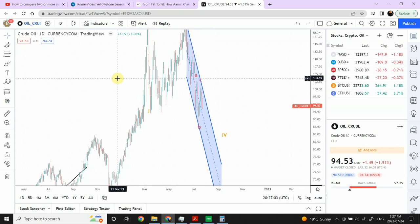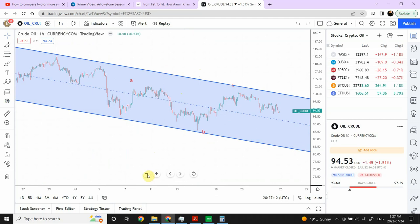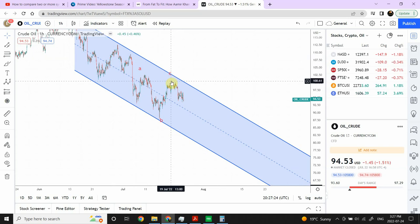We are sitting right where the previous important low was, and it looks like we have completed the pattern. The next move is important. Let me switch to the hourly timeframe so we can see a detailed version. Here we have wave A, wave B, and wave C. We are definitely looking for a stronger price movement downward — a five-wave structure — coming back to the lower end of the channel. The important question is whether that could be the end of the triangle correction, or whether the correction is still ongoing. If it's still going on, this will turn into wave W, wave X, and wave Y.